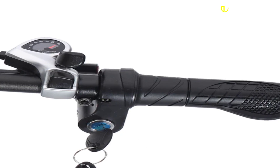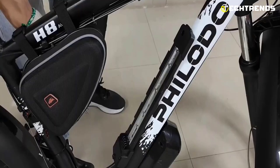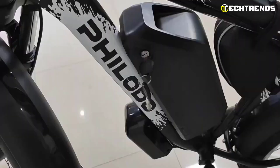The Shimano 21-speed cassette allows for easy gear changes and, combined with the pedal assist system, you can choose the most suitable speed for your journey. It can reach a maximum speed of 35 miles per hour. With the Filidou H8 electric bike, you can enjoy long-lasting performance thanks to its 48V 22Ah lithium battery. You can go up to 100km per charge in pedal-assisted mode and around 65km in pure electric mode.